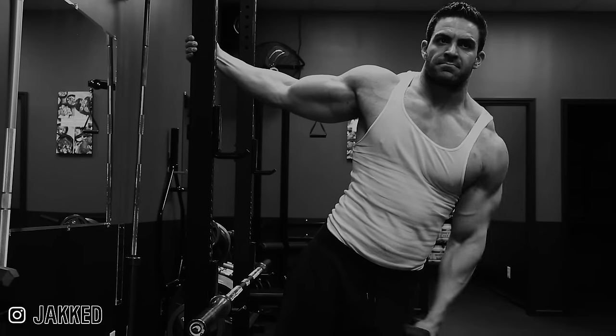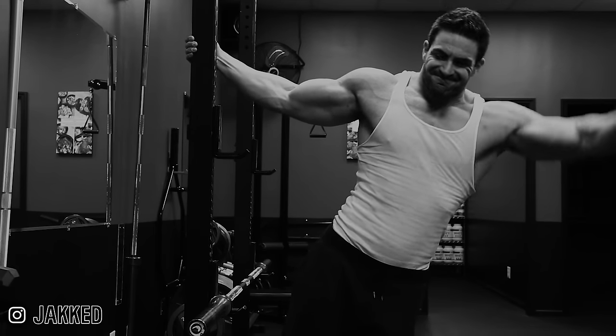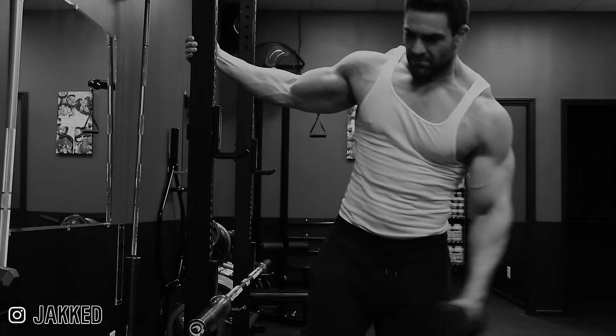If you followed any training methods from the early 2000s up to the early 2010s, you were probably dedicating about 85% of your shoulder training to the overhead press, and making up that other 15% with some lateral raises and possibly some rear delts. The idea was: big overhead press, big shoulders.